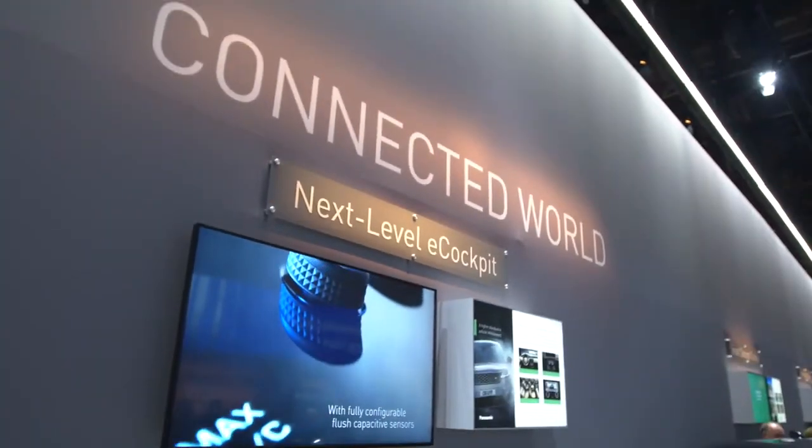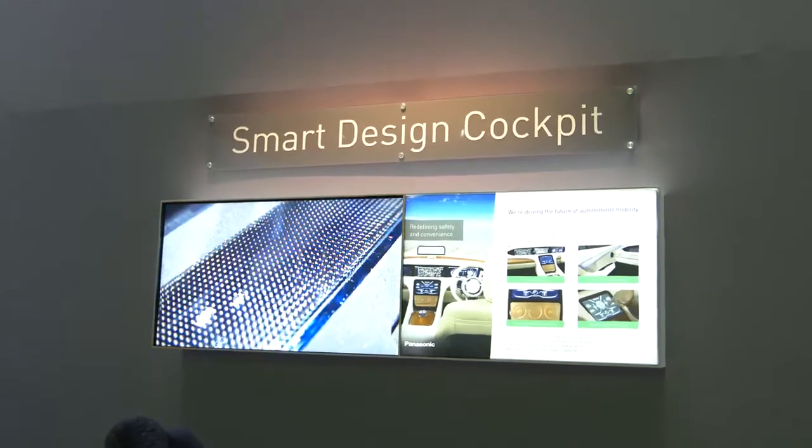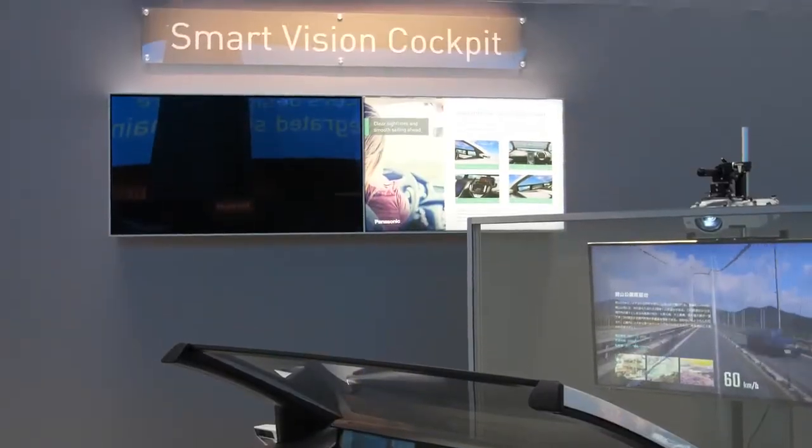Hi, John Ellis here at Panasonic's booth, CES 2018, in the Connected World section. I'm going to be speaking to you today about transportation in terms of our generational move from where we are today as drivers to full autonomy.